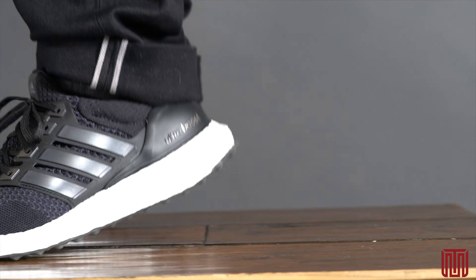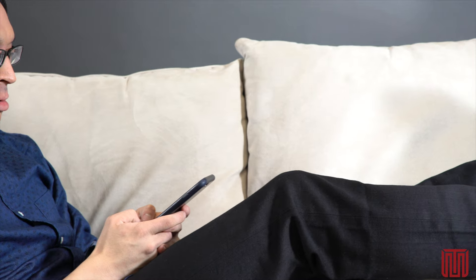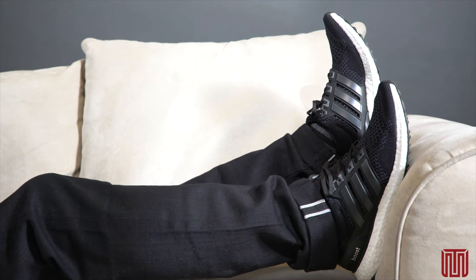One downside to the extremely grippy Ultraboosts though is its tendency to make a squishy, squeaky noise when walking on hardwood. For the fit, the Adidas Ultraboost does run true to size, but for the wide-footed out there, consider going a half size up to accommodate the sock-like construction.